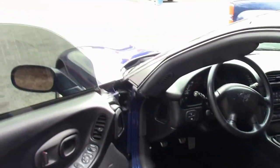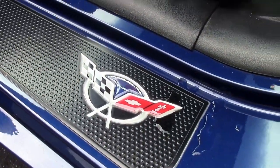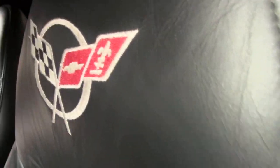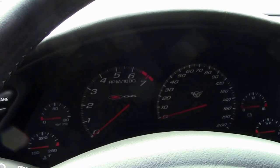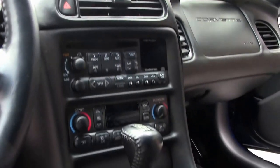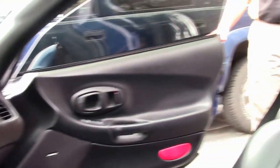The black interior is in excellent shape with clean carpets and seating. It is a loaded car for the day, so we do have the heads-up display, tilt telescoping, six disc changer, dual zone climate control, and power windows, doors, and locks.